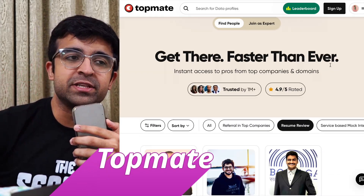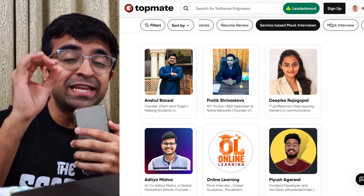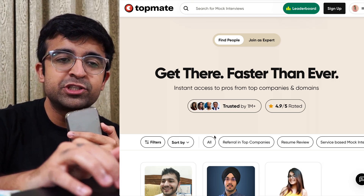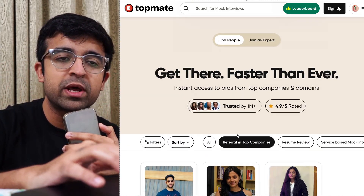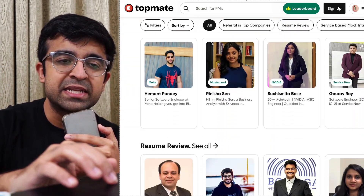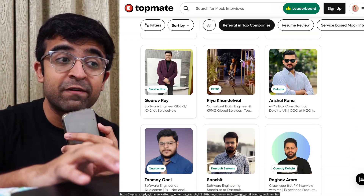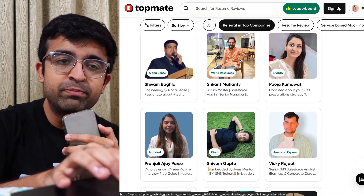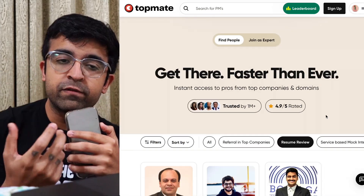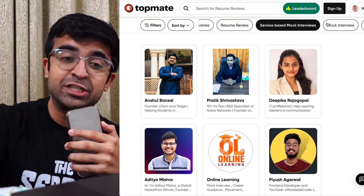A new platform has recently risen called TopMate. If you've ever used ADP List, it's sort of similar to that, but with some very unique features. It'll help you learn for free from some of the top mentors in the world. They have a lot of designers available who will teach you for free on different topics — UX design, front-end development, software engineering, data science, and more. What really caught my eye was referral access to top companies. There are people on this platform from different top companies, and if you want a referral in the future, you can learn from them or even grab a referral for a job at these companies.